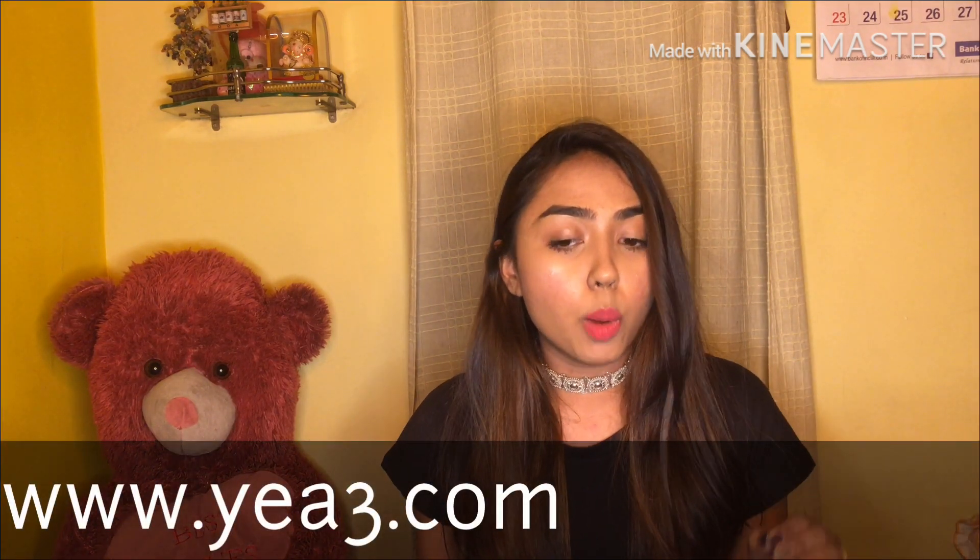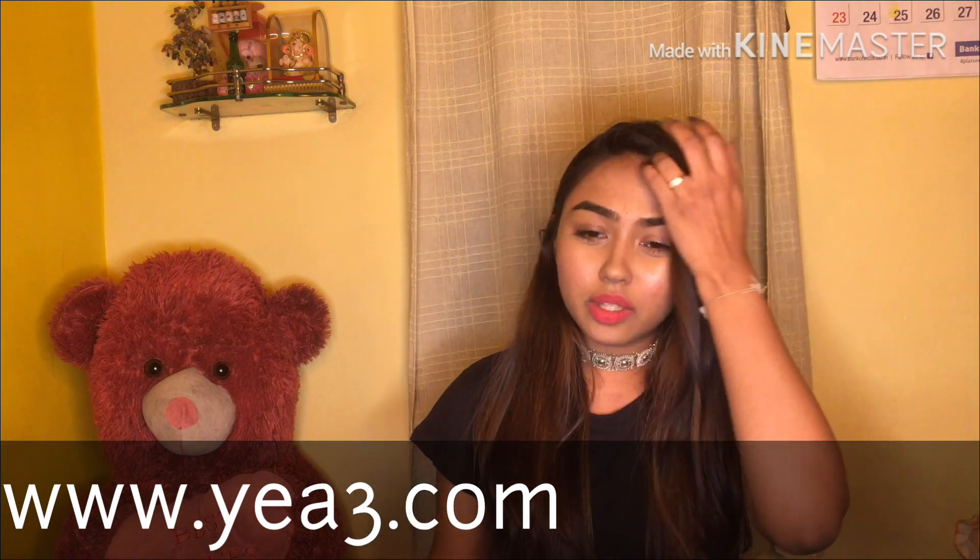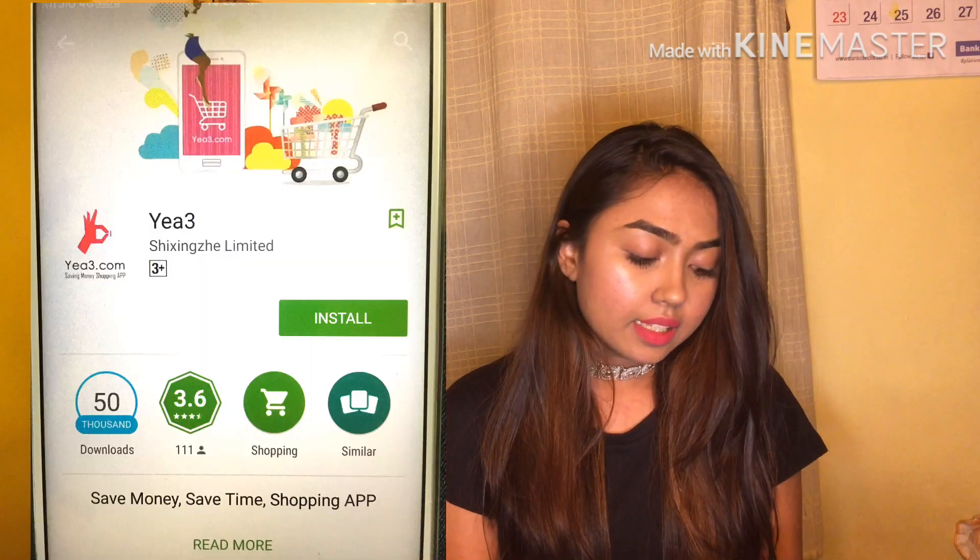Now let me tell you about the website — ya3.com. This is basically a China website like AliExpress, but it's different. You get everything here: women's clothing, shoes, bags, jewelry, home stuff, men's clothing, gadgets, office supplies, baby stuff, sports — anything to everything. If you like AliExpress prices and deals, you will surely love this site because prices are really affordable.